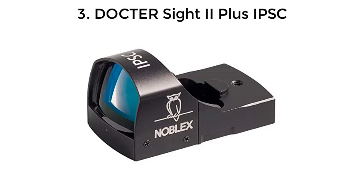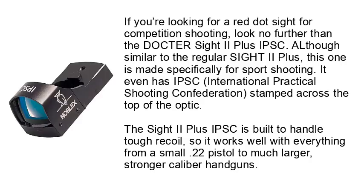Number 3: DoctorSight 2 Plus IPSC. If you're looking for a red dot sight for competition shooting, look no further than the DoctorSight 2 Plus IPSC. Although similar to the regular Sight 2 Plus, this one is made specifically for sport shooting. It even has IPSC — International Practical Shooting Confederation — stamped across the top of the optic. This Sight 2 Plus IPSC is built to handle tough recoil, so it works well with everything from a small .22 pistol to much larger, stronger caliber handguns.